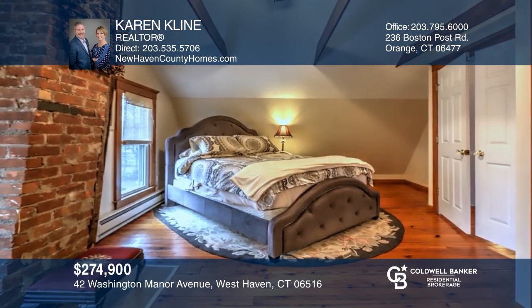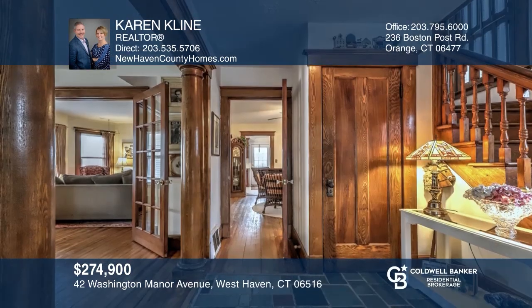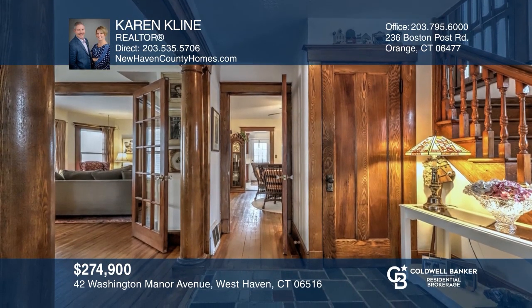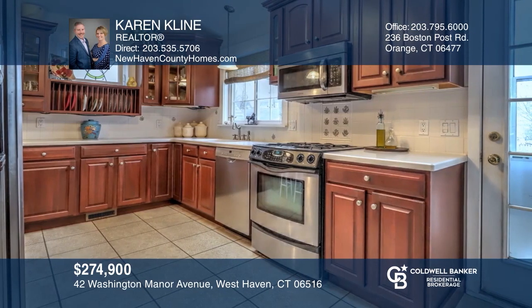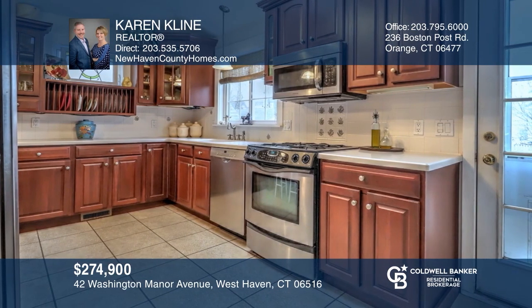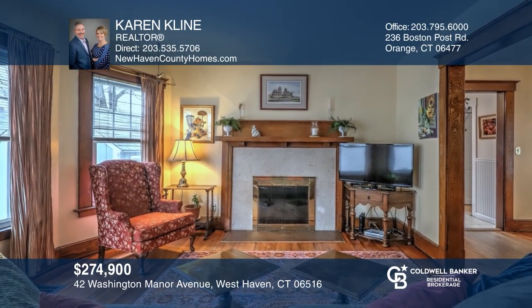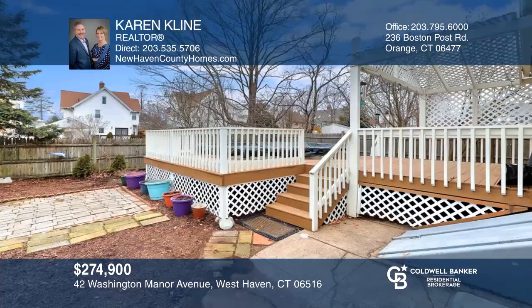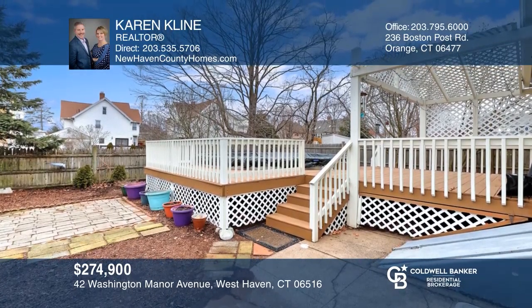Character abounds in this beautiful 20th century, four-bedroom, two and one half bath, three-story colonial. Recent renovations include a modernized kitchen, newer baths, new gas furnace and central air, new roof, deck, patio, and above-ground pool. Close proximity to West Haven Beaches and Metro North Train Station. Have any questions? Call Karen Klein to find out more.